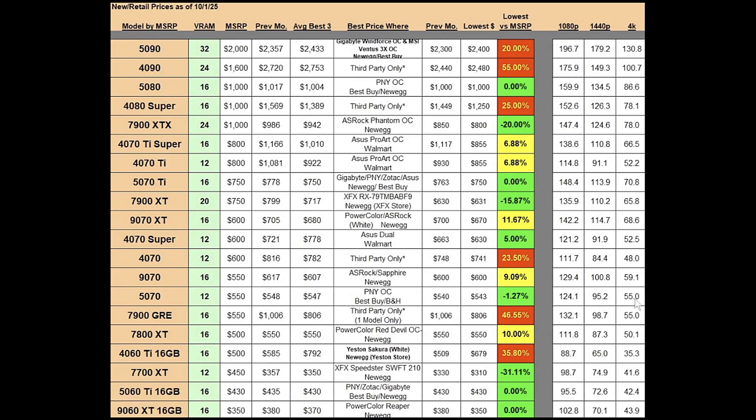The RX 7900 GRE is interesting — 16 gigs of VRAM with an MSRP of $550. Previous best average was $1,006; now it's at $806. There's only one model available and it's through a third party, so I wouldn't fully put my trust in that, especially considering it's almost 47% above MSRP.